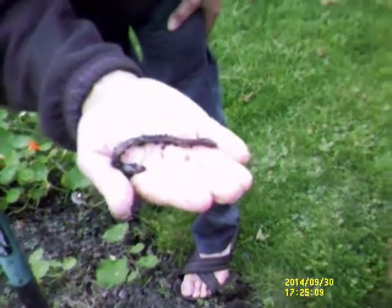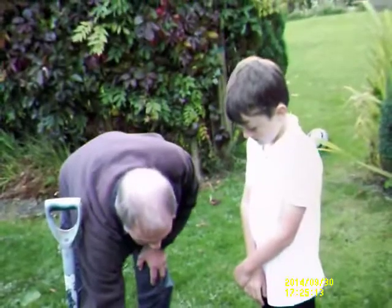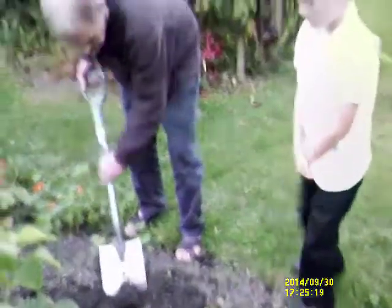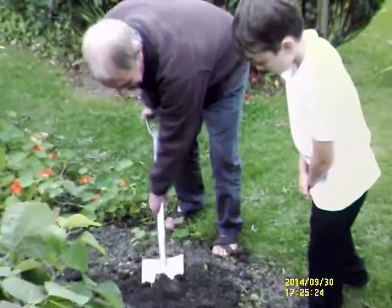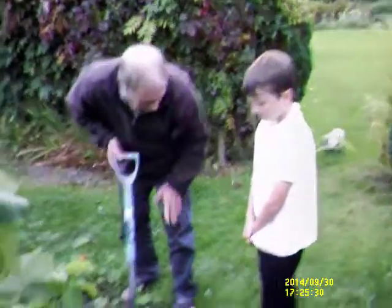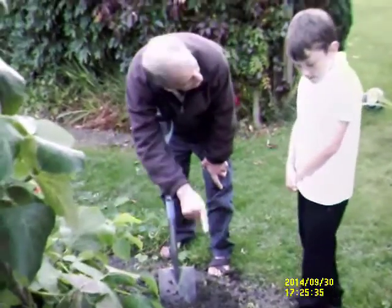What the worms do is build lots of tunnels under the ground, so when it rains, all the rain instead of being in one spot, it all goes off. Now what eats these? Hedgehogs — they come out at night and they like to eat those. What else lives under the ground and likes them? Moles.